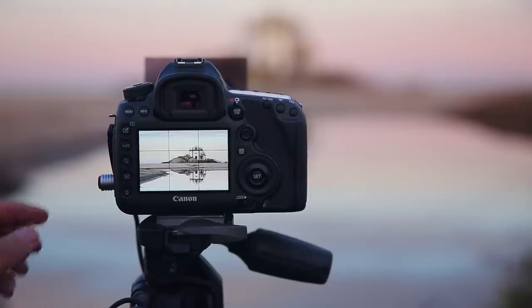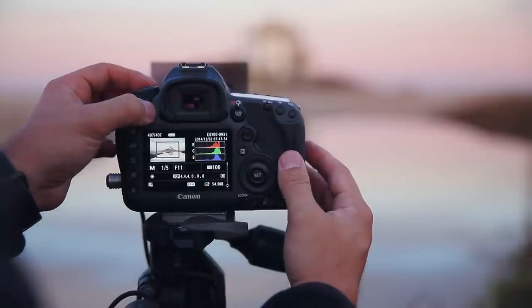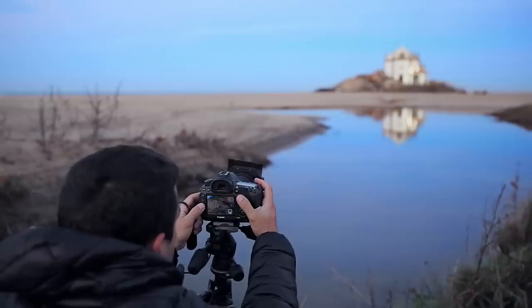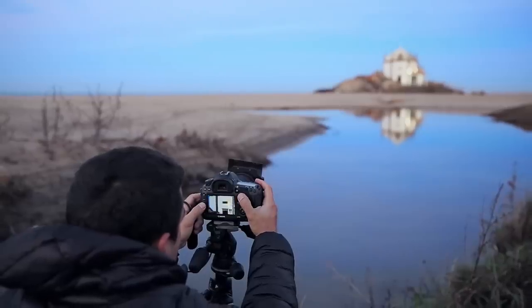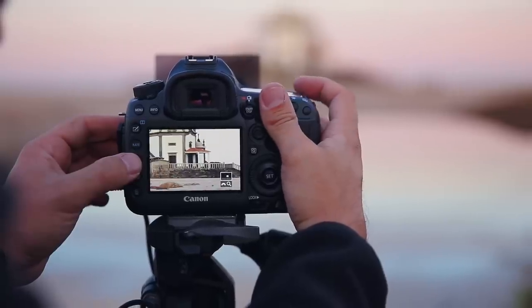In this particular case, the 1.6x crop mode allowed me to reach further without changing the lens and still keep an amazing 20 megapixel file, or if I wanted to revert to the full 50 megapixel full-frame file.